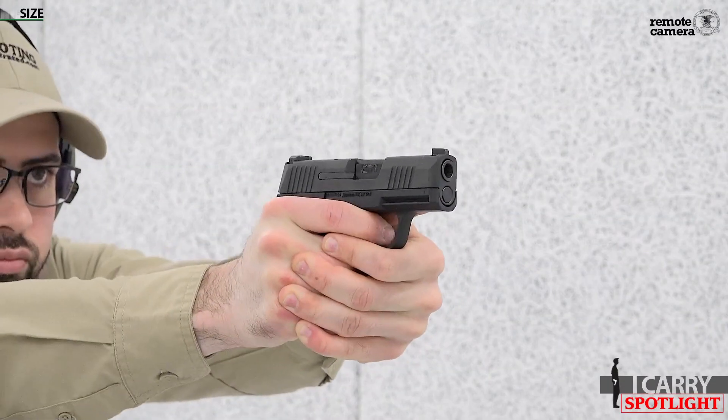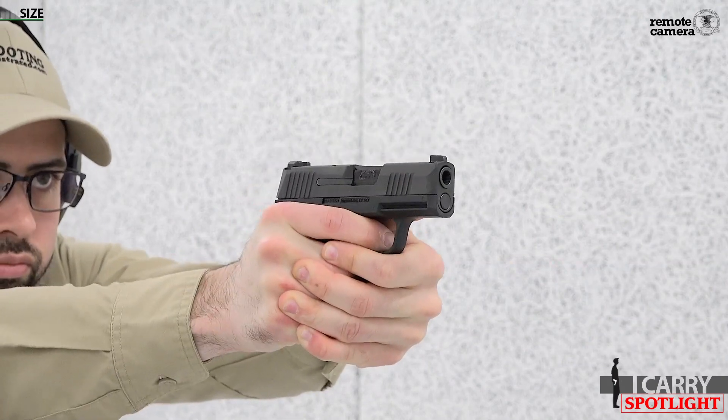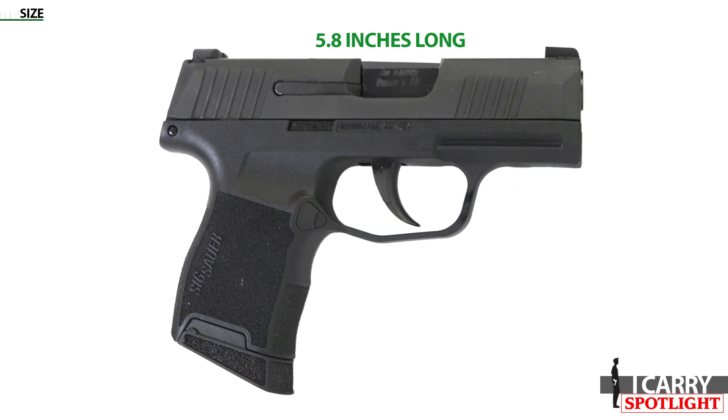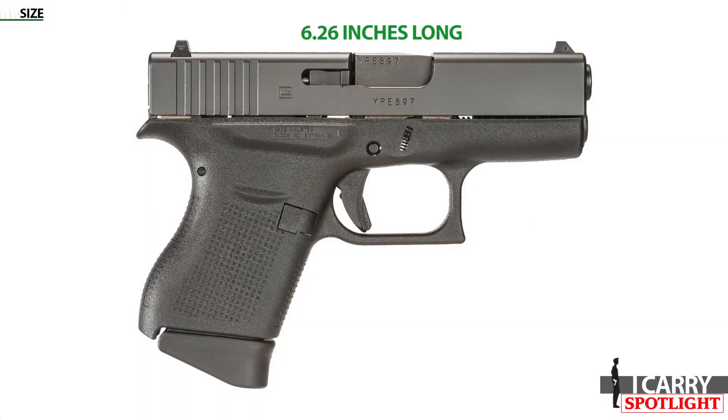Size. When it first launched, Sig characterized its P365 as a micro compact, and there's no denying that this gun's small size is one of its standout features. The overall length measures just over five and three quarter inches long, four and a quarter inches high, and an inch wide. Comparing that to the Glock G43, which measures just over six inches long, four and a quarter inches high, and slightly under an inch wide — both are easily carried and easily concealed.